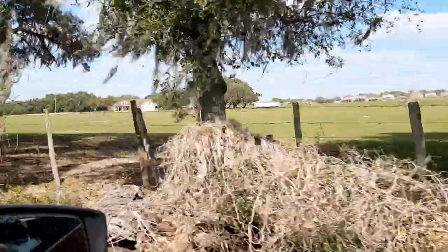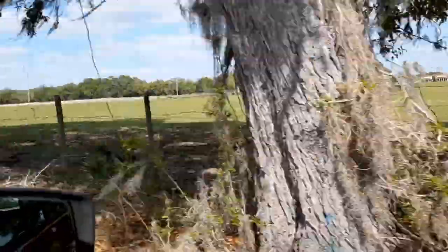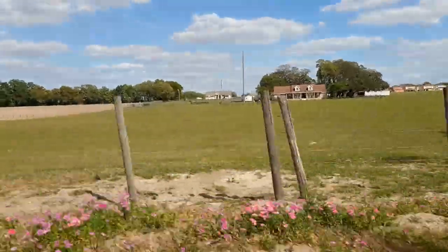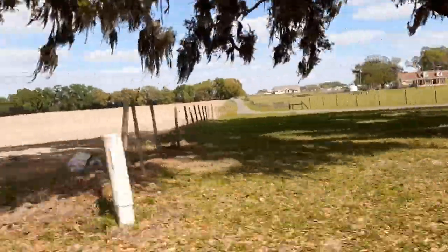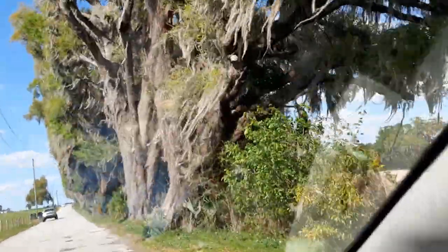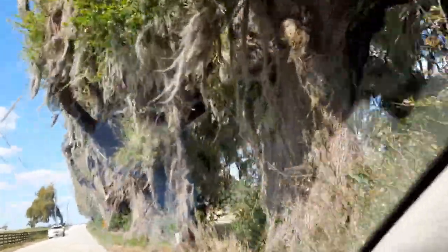Look at these live oaks and the Spanish moss. Yeah, don't go near them — you'll get chiggers. Chiggers! That's a beautiful home there. That tree is incredible. These are amazing trees.